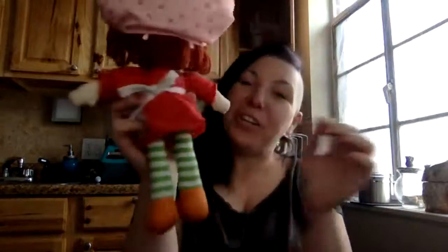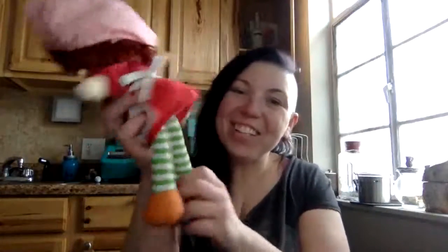Now we're getting to my childhood. The last thing is a Strawberry Shortcake doll — a real vintage Strawberry Shortcake doll. I loved Strawberry Shortcake when I was a kid! So that was my score from the vintage shop.